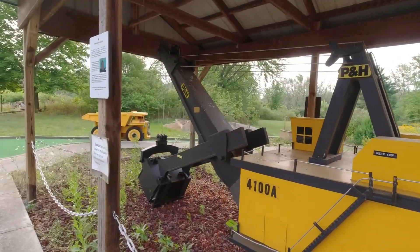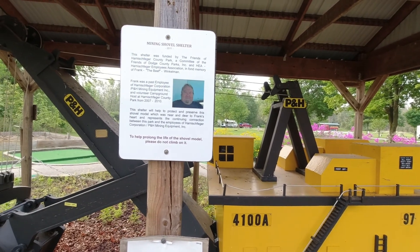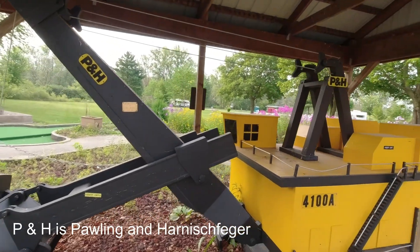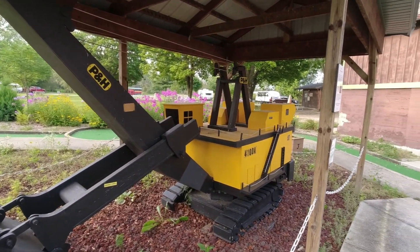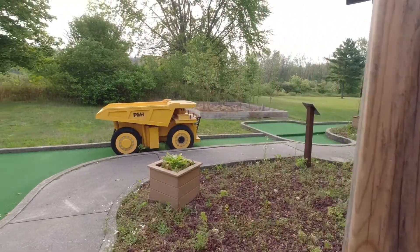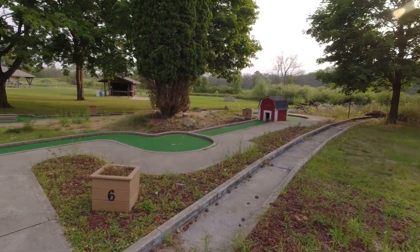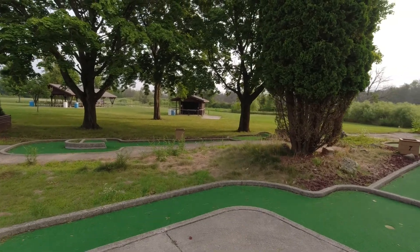There's a mining shovel shelter here — a little wooden model of a P&H mine shovel, which is cool — and a little wooden model of a mine dump truck, or ore hauler, whatever you call those things.